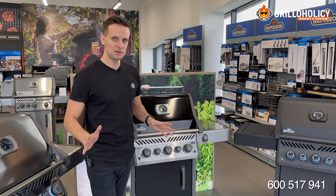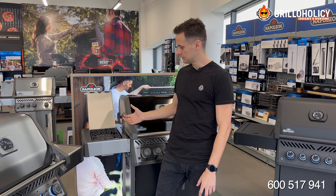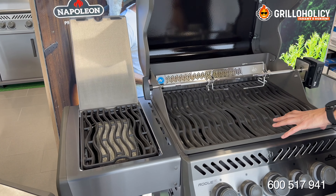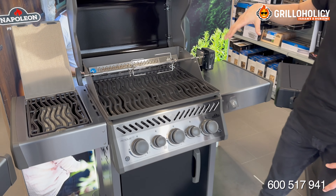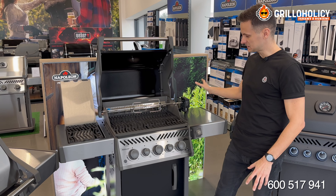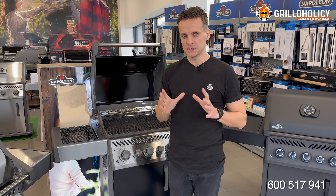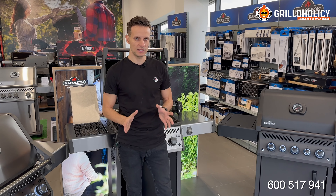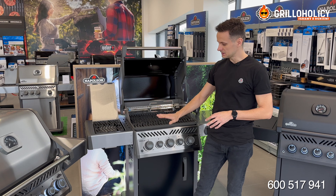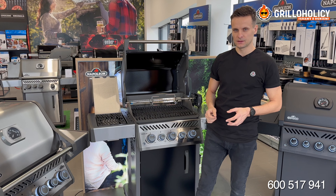Żadna inna firma nie oferuje grilla gazowego na tym poziomie cenowym, który ma palnik do steków, który jest jednocześnie kuchenką do gotowania, który na tym poziomie cenowym oferuje grilla albo z rusztem żeliwnym, albo z rusztem stalowym, który ma na wyposażeniu palnik do pieczenia narożnie na podczerwień, a w wersji czarno-srebrnej również cały osprzęt do przygotowania narożnie pysznego kurczaka, pysznej kaczki, pieczeni wołowej, pieczeni wieprzowej i wielu akcesoriów. Na tym poziomie cenowym ten grill oferuje system odpalania Jetfire, podświetlane pokrętła i tak długą gwarancję. To było to zdanie.